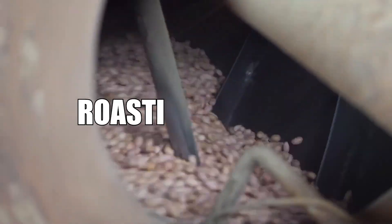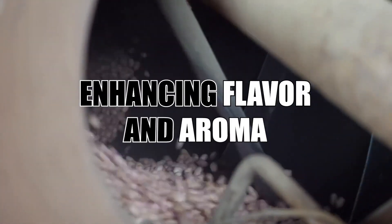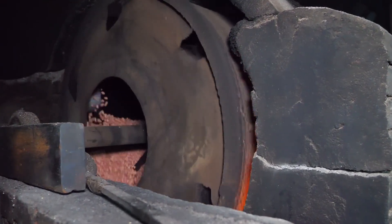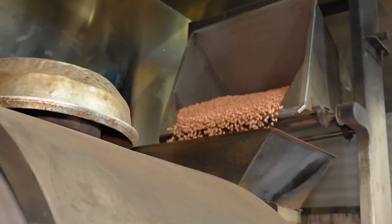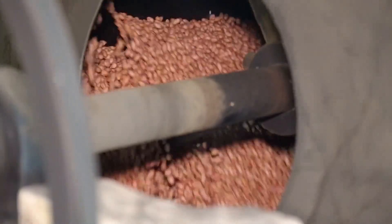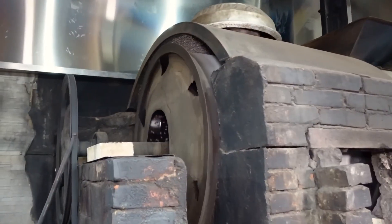Roasting process — enhancing flavor and aroma. Once the peanuts have been selected, they are subjected to a precise roasting process. This step is critical as it develops the nuts' natural flavors and enhances their aroma. The peanuts are evenly spread on large roasting trays.